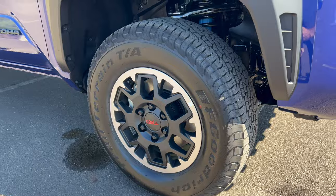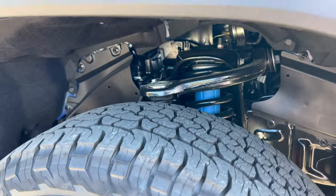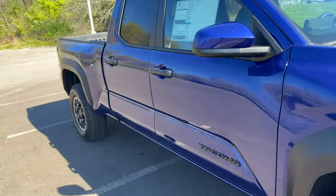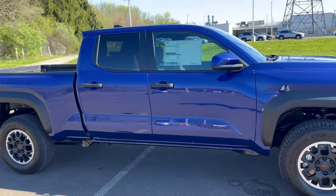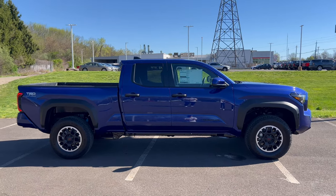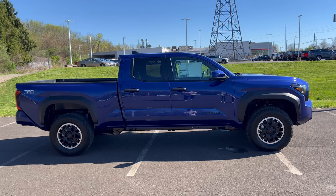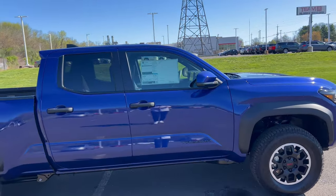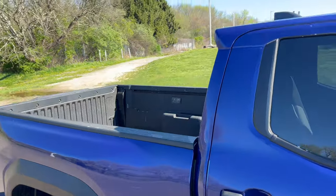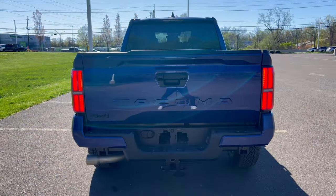Four-wheel drive. Up front we have TRD-tuned front suspension with Bilstein shocks. Rear suspension is coil springs with a multi-link setup. The six-foot bed makes this pickup truck more desirable. Maximum ground clearance on the 2024 Tacoma TRD Off-Road is 11 inches. We're color-matched on the side view mirrors, flat black on the front and rear door handles, and up top a color-matched roof shark fin antenna. No sunroof.